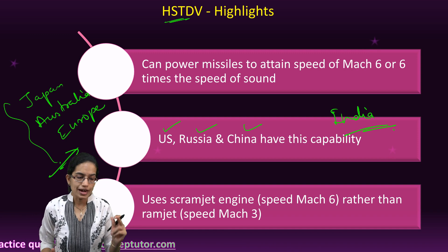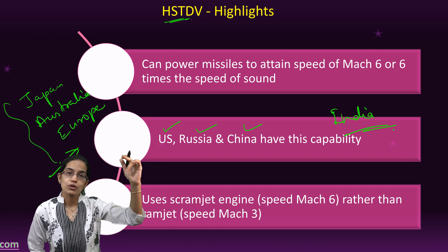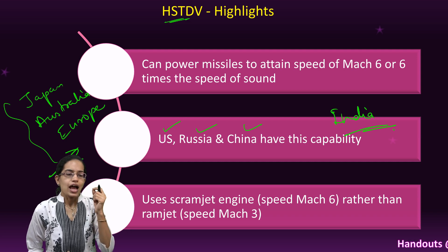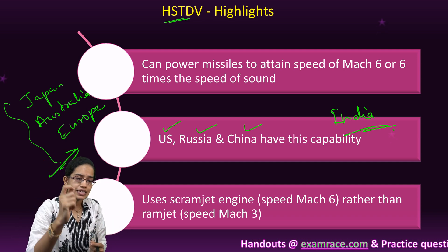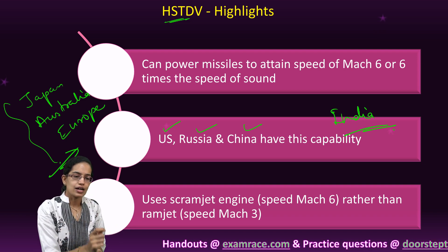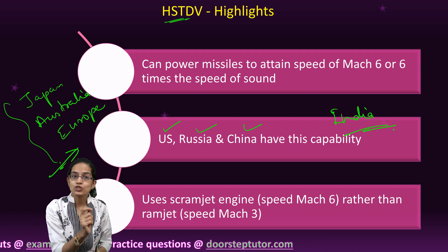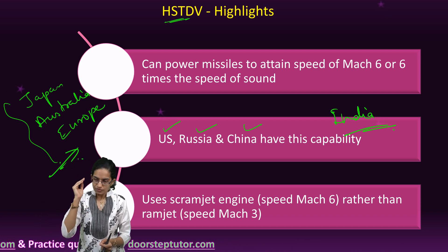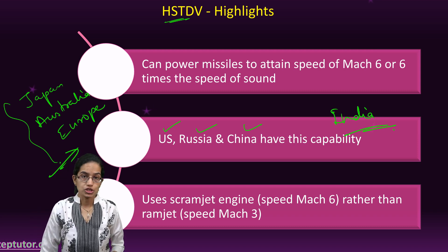At 6 times the speed of sound, it can reach an altitude of nearly 32 kilometers in just 20 seconds. As a result of such fast speed, interception by radars is also very difficult because radars cannot actually detect it quickly enough. Therefore, this is a path-breaking technology system.